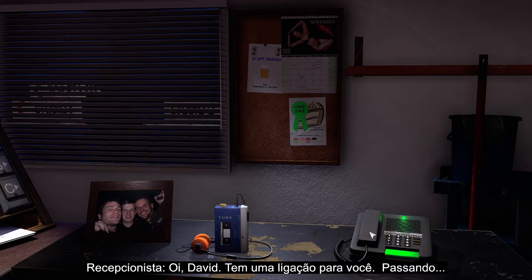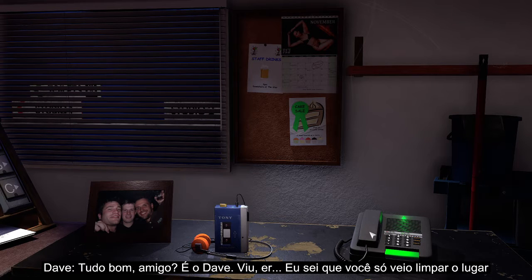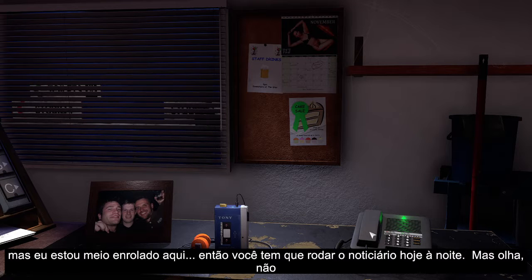Hi David, I have a call for you, I'm just putting it through. Alright mate, Dave here. Listen, I know you've only come in to clean up the place, but I've got a bit caught up, so you're going to have to run the news tonight.